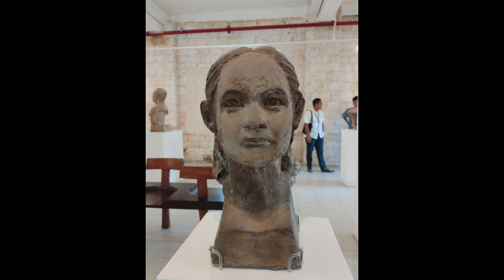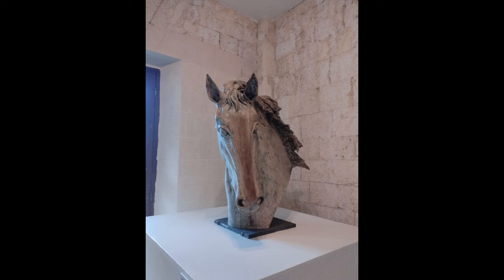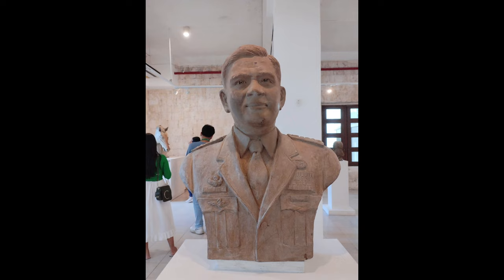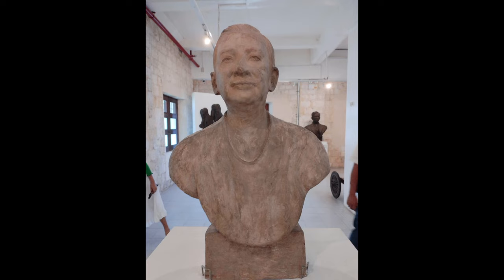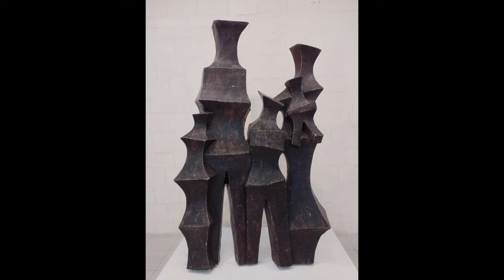Next is the Bust of Diwata, made in 2003 of fiberglass. Then a horse, also made of fiberglass. Next is the Bust of Dr. Jose Rizal from 1998, made of bronze. There is also a Detail of Rice Planters, made of fiberglass, and a Bust of General Arturo Molina, made of fiberglass. The Bust of National Artist Nick Joaquin is made of plaster of Paris. Vicente Manansala's bust was made in 1998, of fiberglass. We also have the Family Group, made of fiberglass.